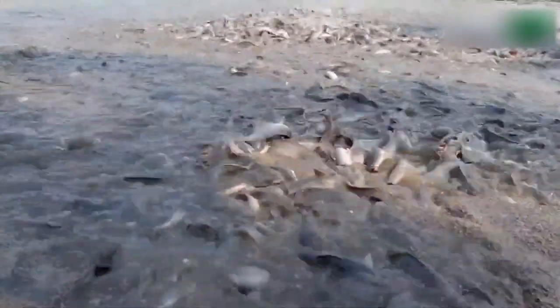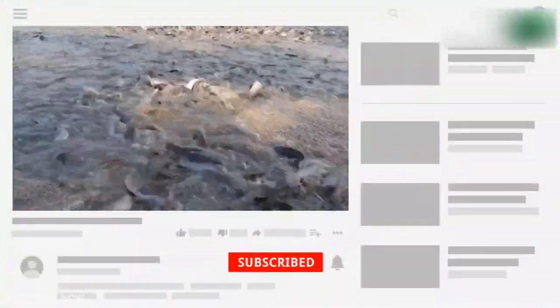Hi friends. You're watching Discovery Agriculture YouTube channel. If you're not yet subscribed to our channel, please subscribe now.